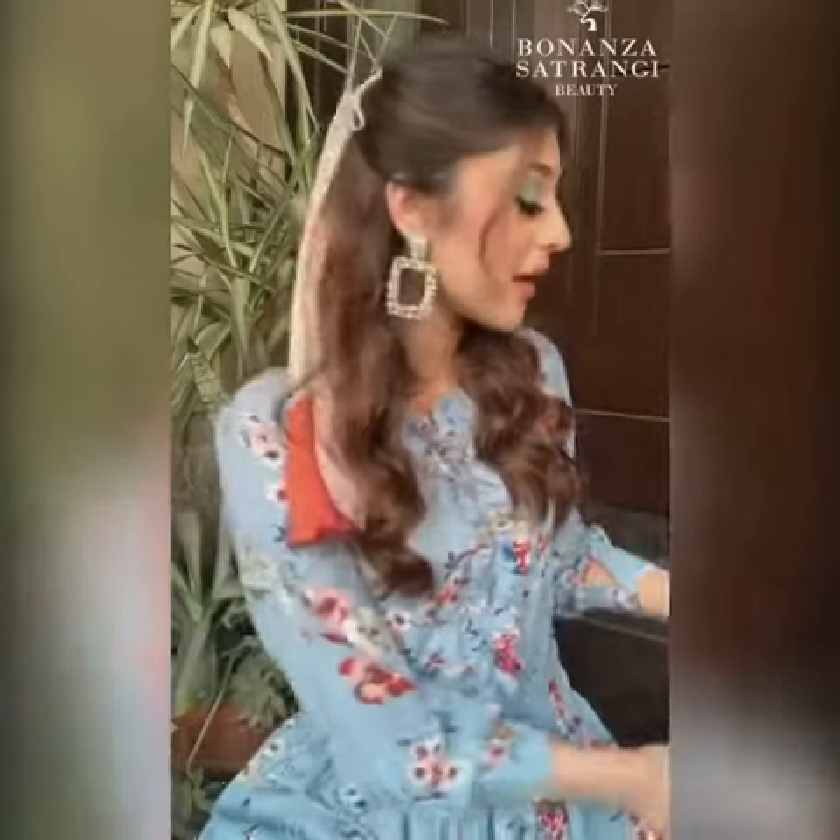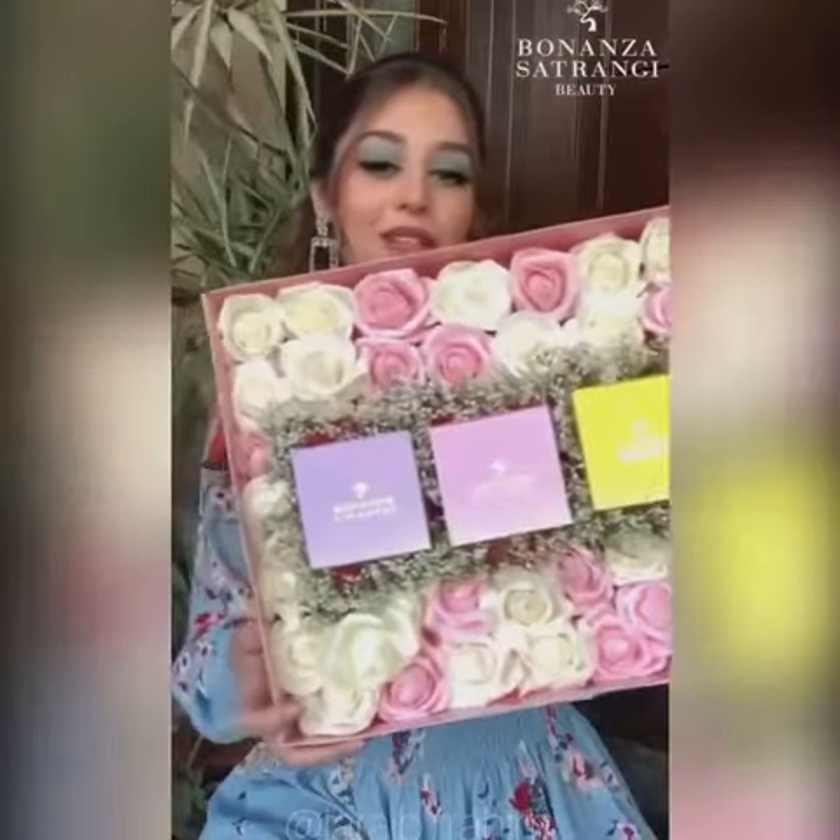As you guys can see, today's background is different — it's inspired by their PR package, which is this right here.